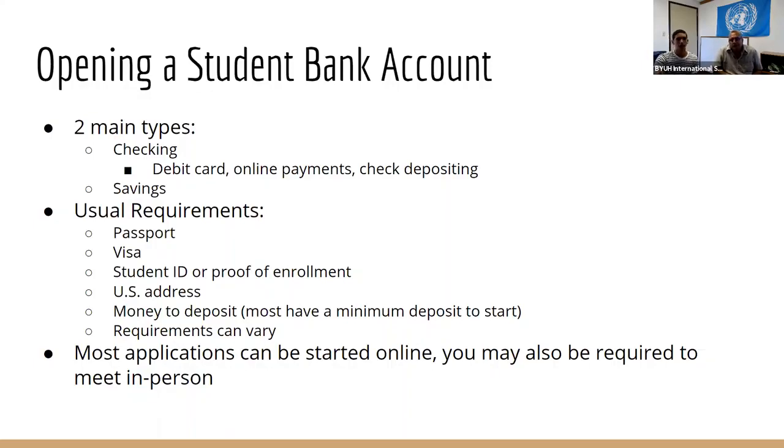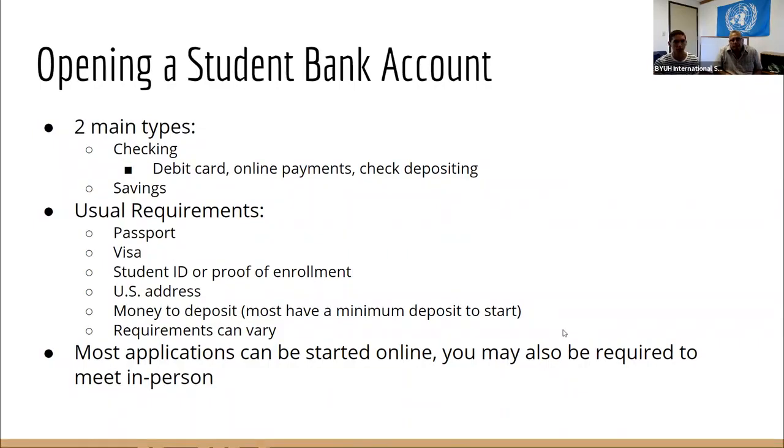A lot of bank accounts can be started online, but you might also be required to meet in person to fully set up the account and provide documentation. The good thing with a lot of these banks — at least the ones we've mentioned locally — is that they have an app. An app is helpful if you're checking balances, updating records, and so forth. I have my bank account app on my phone and it's very nice.